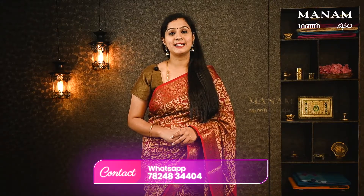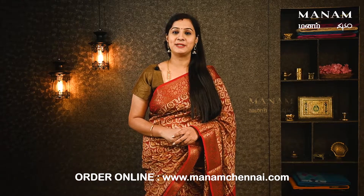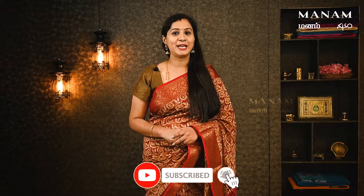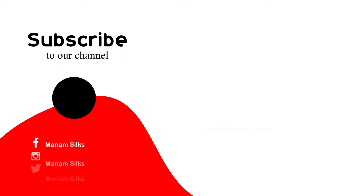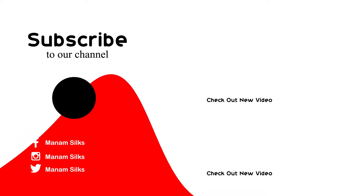If you want to view or purchase the saree collection, you can purchase via the screen shown. Visit www.manamsilks.com to purchase. If you enjoy this YouTube channel, please like, share, and subscribe, and click the bell icon to stay updated.